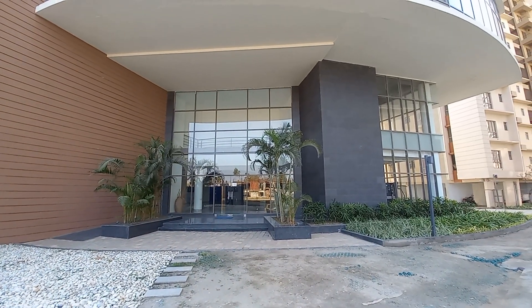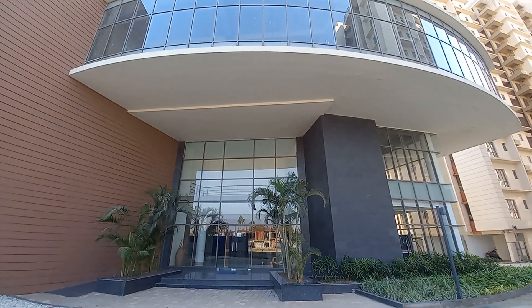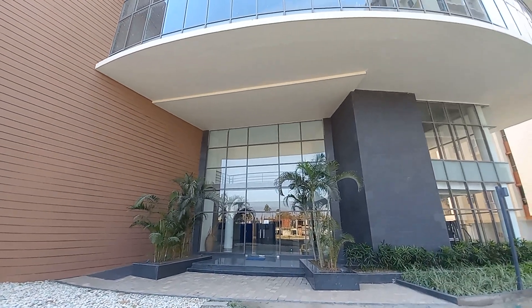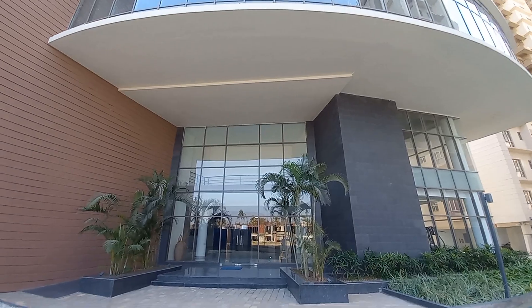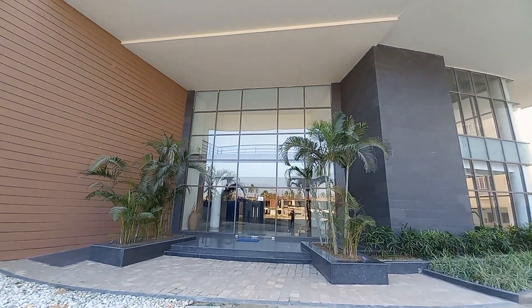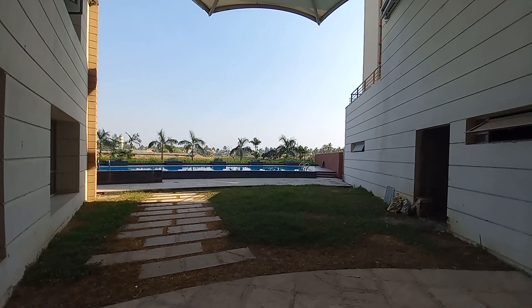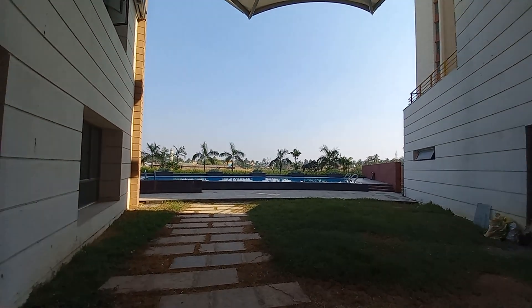This is the clubhouse of this project, and this clubhouse has around 20,000 square feet of space dedicated for this community. Let's move on to the clubhouse. Now you can see this is the swimming pool of this club.